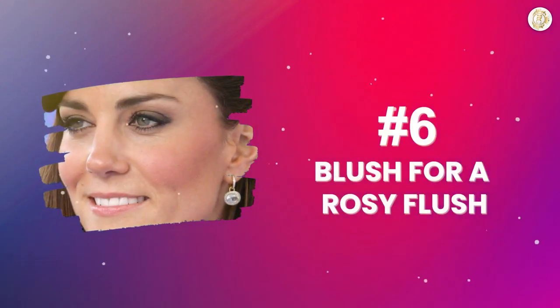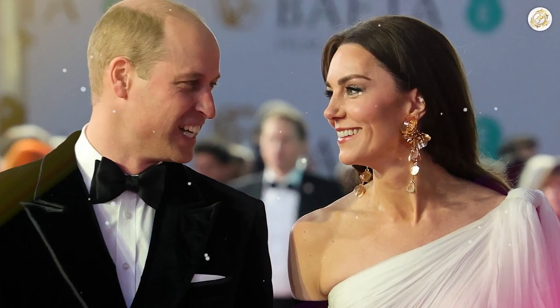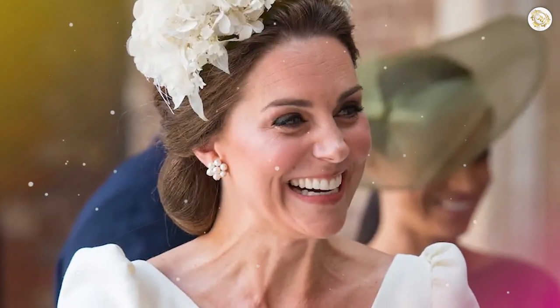Number 6: Blush for a Rosy Flush. Princess Catherine has a secret weapon that's as subtle as it is sensational — her choice of blush. Princess Catherine rocks that rosy flush on her cheeks like no other. This subtle, rosy glow complements her often neutral eye and lip makeup, creating a harmonious balance that's pure elegance. Her go-to is the Bobbi Brown Blush in pale pink — it is the exact color of how cheeks look when they are naturally flushed. Instead of taking the blush up to her temples, Princess Catherine sweeps it alongside her bronzer, placing the blush just above the hollows of her cheeks, gracefully extending up to her ears.